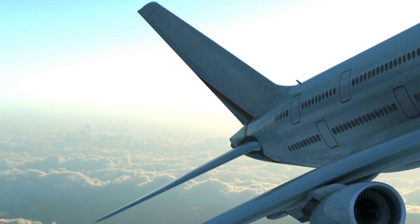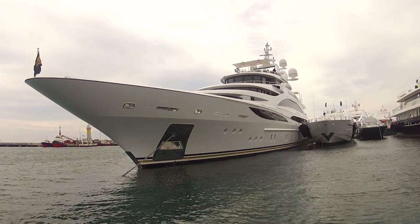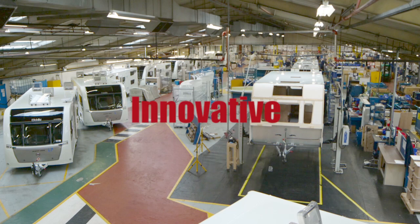What would you think if you were told that the aerospace industry was using adhesives to build and assemble aircraft? Or that Formula One racing cars and even super yachts were using adhesive technology to create better performance and strength? Sounds unbelievable! Well, this is adhesive technology.